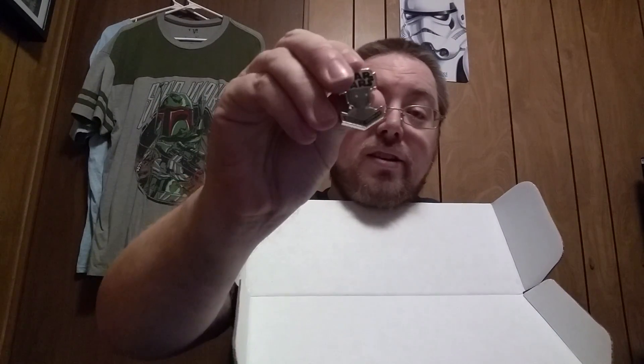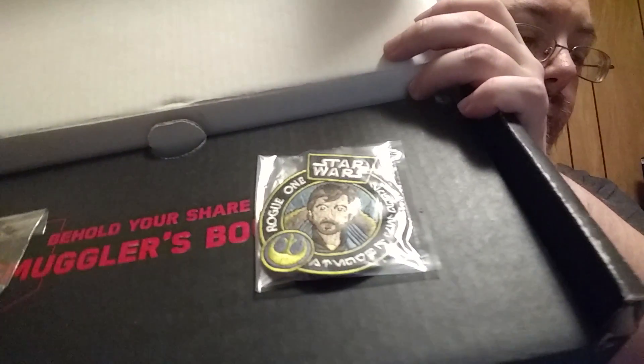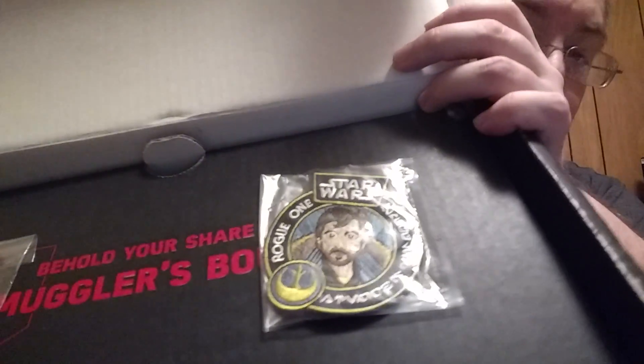With the Rogue One set, we got a pin — it actually fell out of the plastic bag. It is the security droid, the K-2SO. It's an Enforcer droid. And then the Captain Cassian badge, or patch. So you get a patch and you get a pin each time you get one of these boxes in, and they're always changing it up.